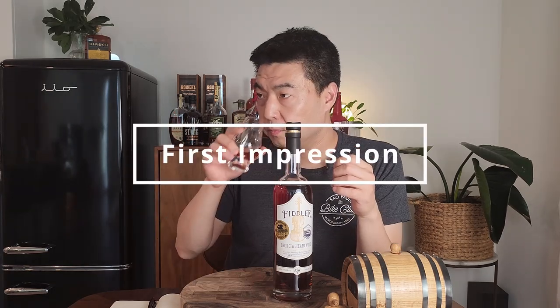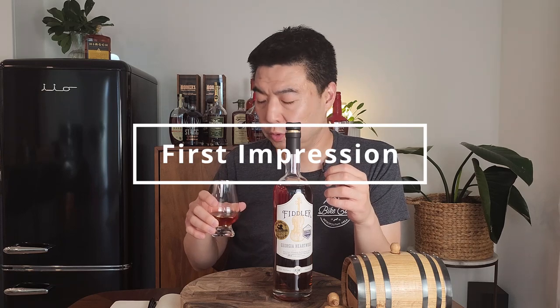Let me let this open up for a couple of minutes. It's been about 15 minutes — let's get right to it. Before I skip ahead, I'm going to give you my first impressions. The nose is sweet...